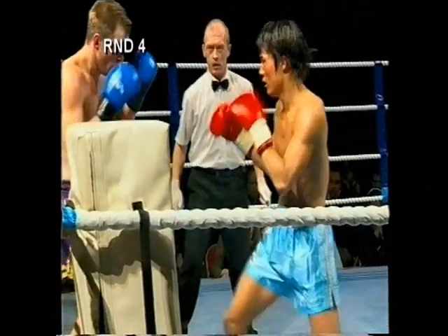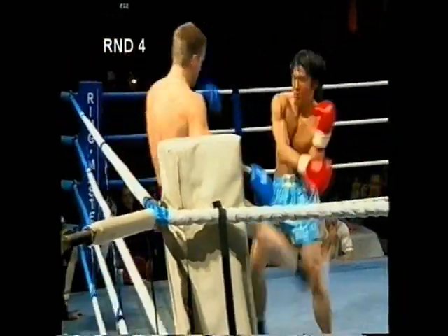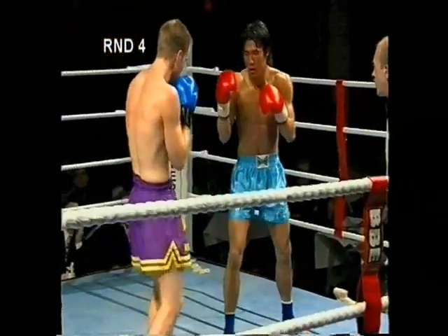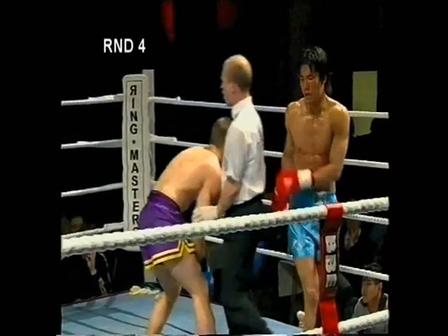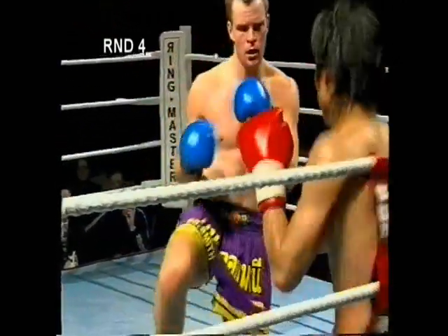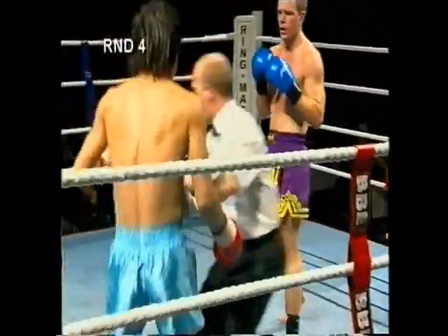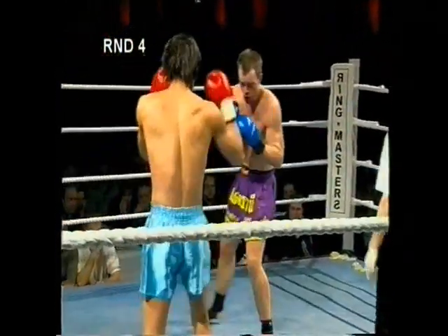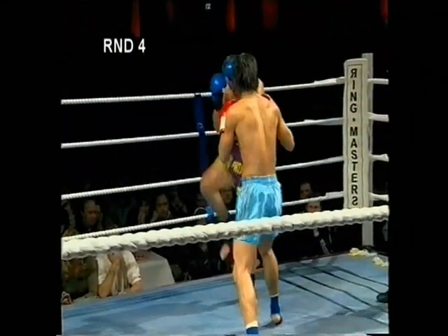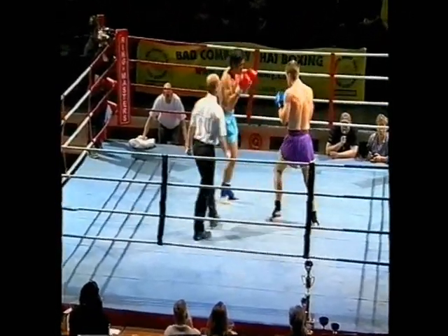Richard's heading in with the knees. The Japanese is kicking Richard's leg. The Japanese is working Richard's back leg — Richard needs to stick with those knees, he needs to get inside. And now the fifth and final round.